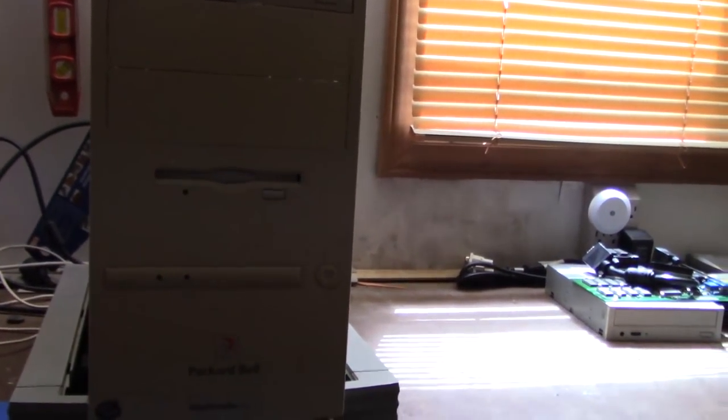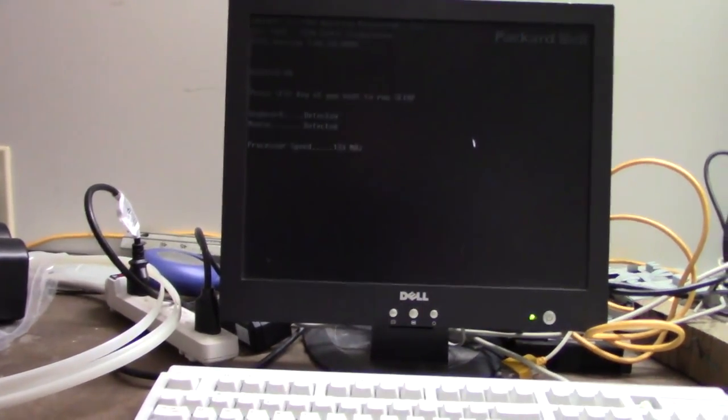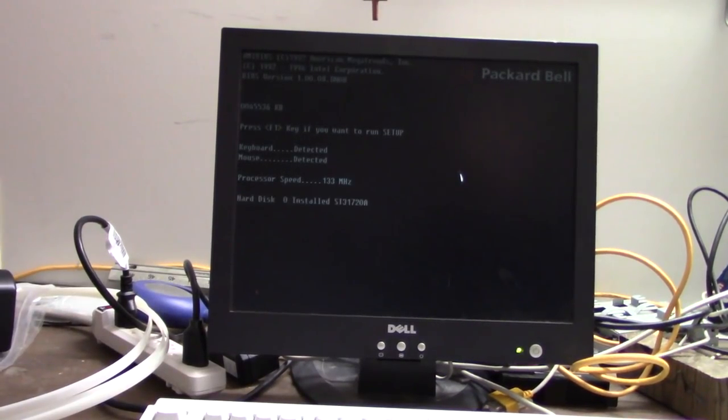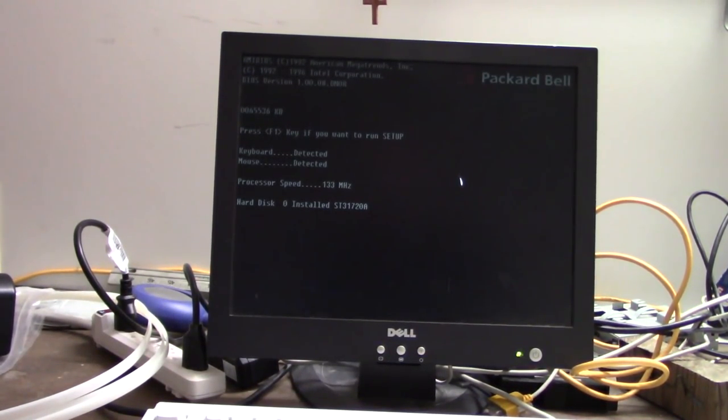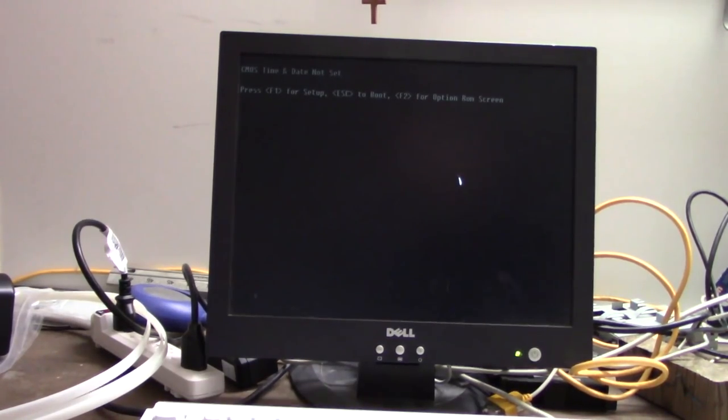Let's see if we let the magic smoke out. Getting a monitor signal — looks like we got 64 megs of RAM, that's pretty good. It's probably going to complain about a dead CMOS battery in a second. Just picking up the hard drive, the CD-ROM... yep, CMOS time and date not set.